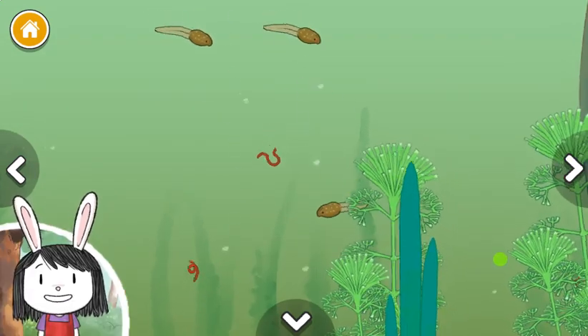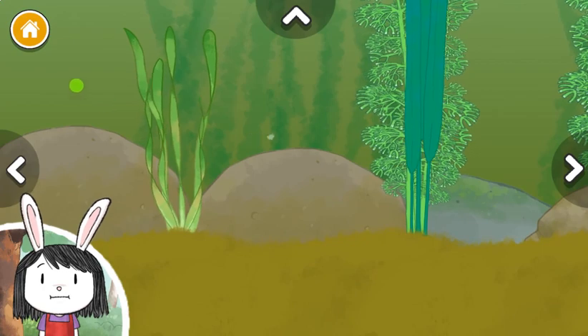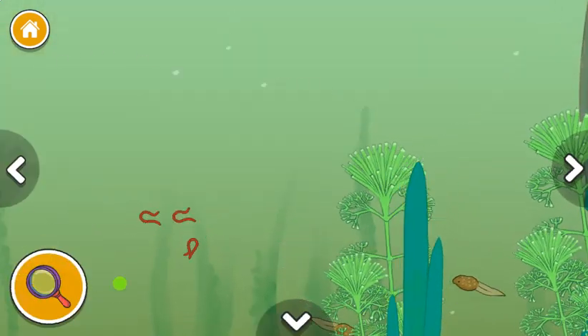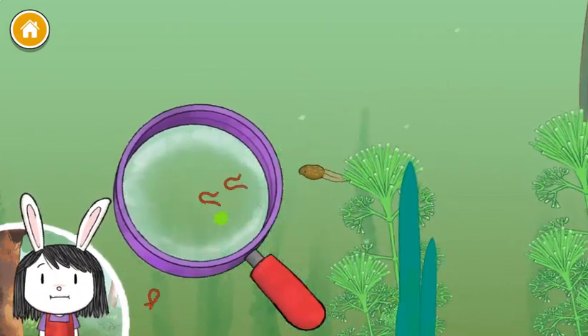I wonder how many tadpoles are here? Count how many you see. We could take a closer look at the plants and animals in the pond with this magnifying glass. Move the magnifying glass over a plant or animal and click it to see it up close.